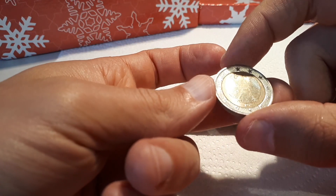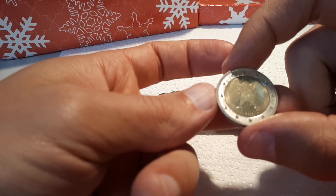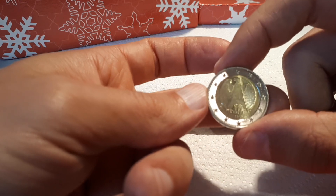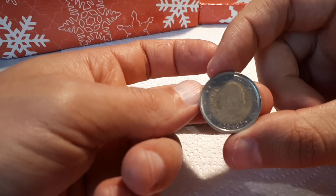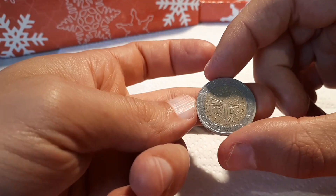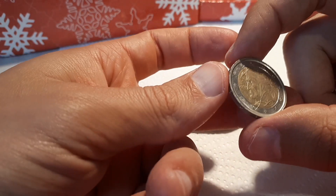And we have Germany 2020 D — I will check this one just to be sure. And we move on to Spain 2002.